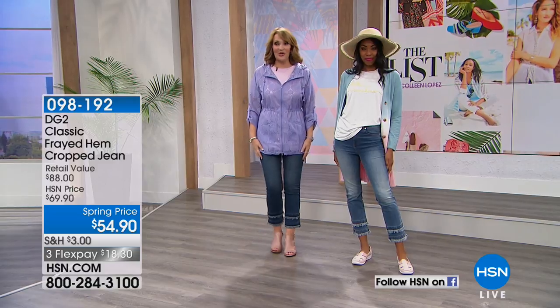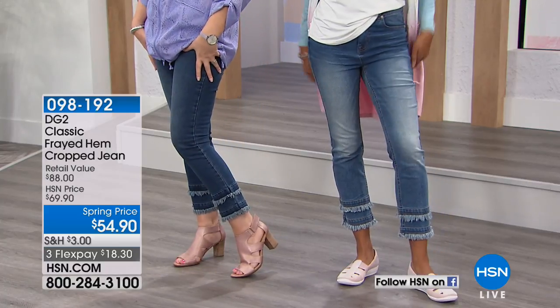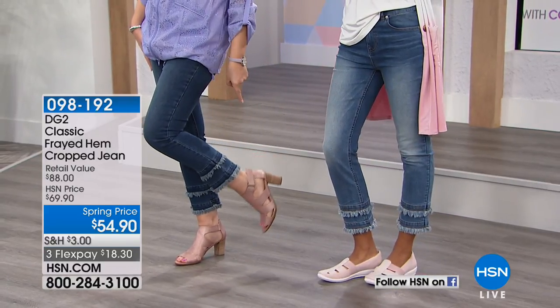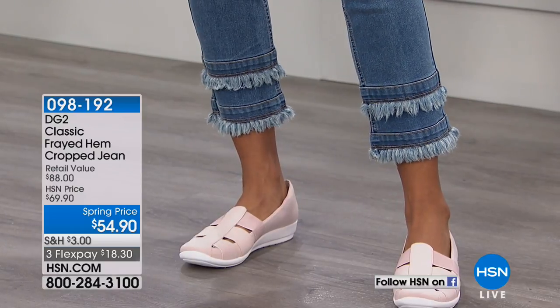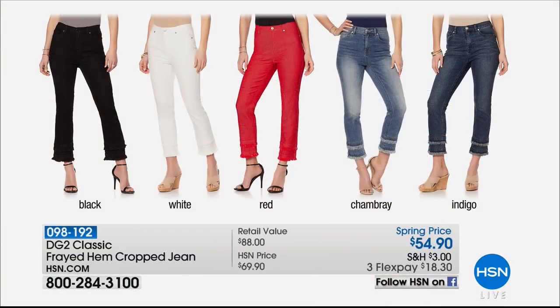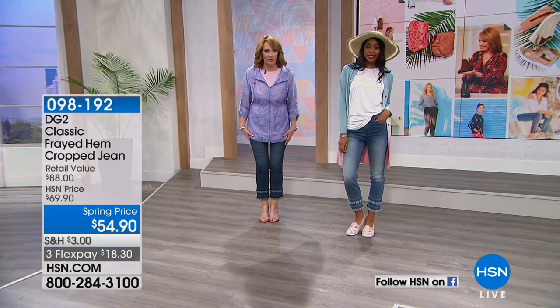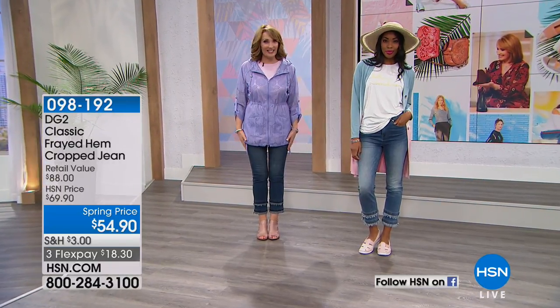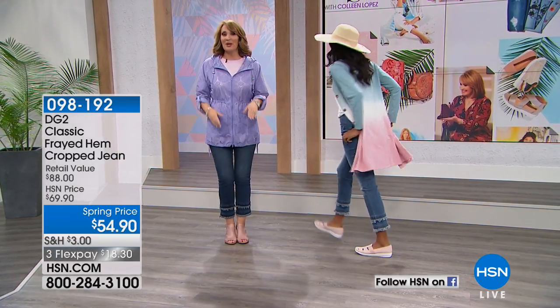Nikita is back to show us these adorable jeans — Diane Gilman's favorite jean for spring. It has a double row of frayed detail, done in a double row — it is cute, cute, cute. There are five great colors: black, a creamy white, red, chambray — what Nikita is wearing — and I'm in indigo. These are $54.90, super comfortable as with all Diane jeans, but with a lot of style. The perfect way to update your spring and summer wardrobes.